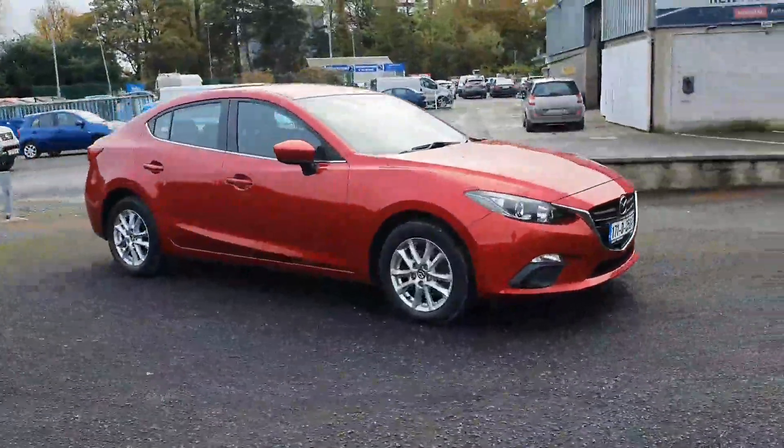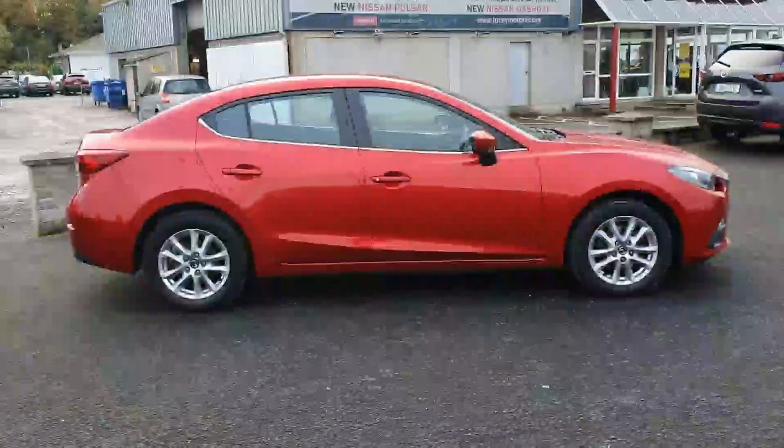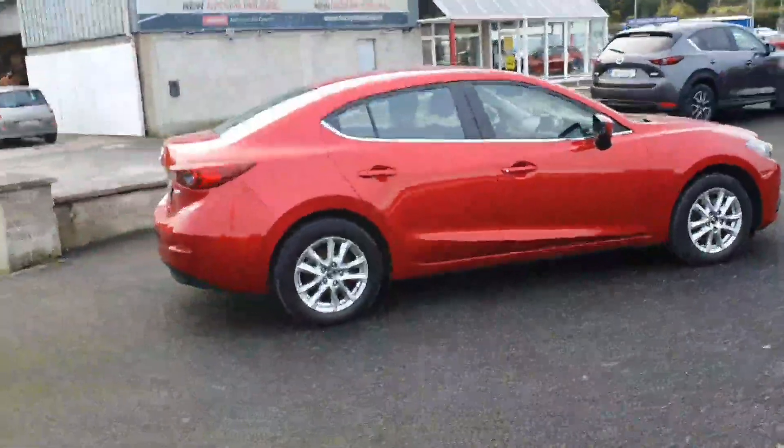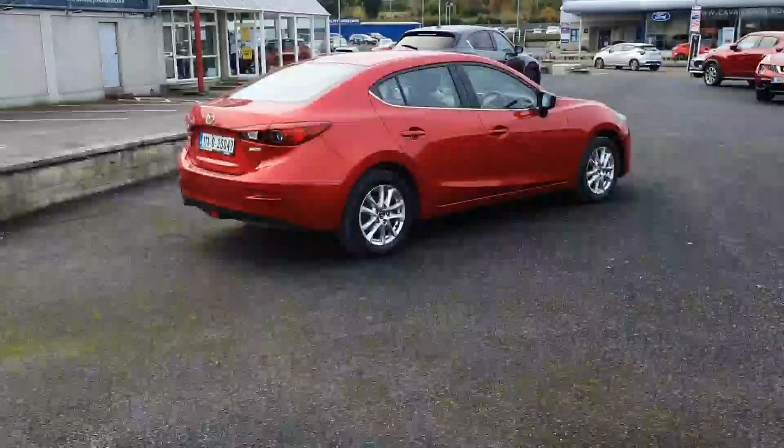If you could walk around to the vehicle, it's got 16 inch alloys. This car is well maintained — it's got a full Mazda service history. It's a 1.5 diesel.